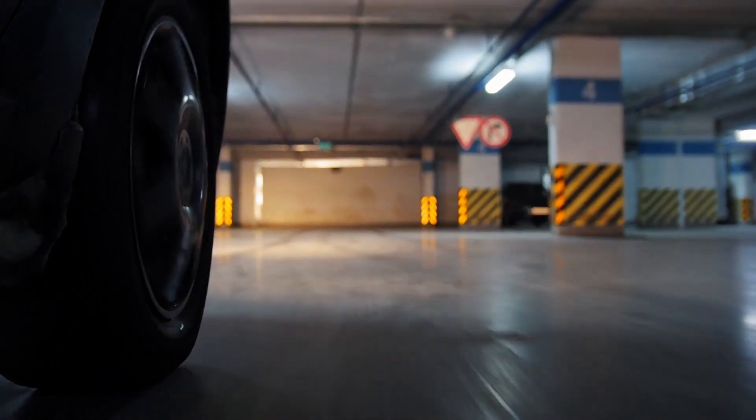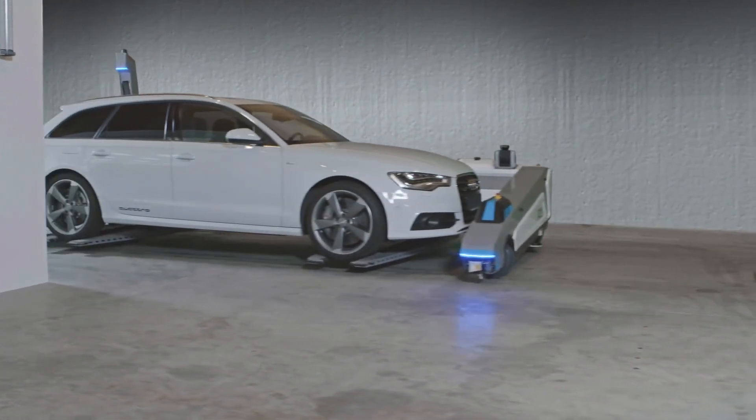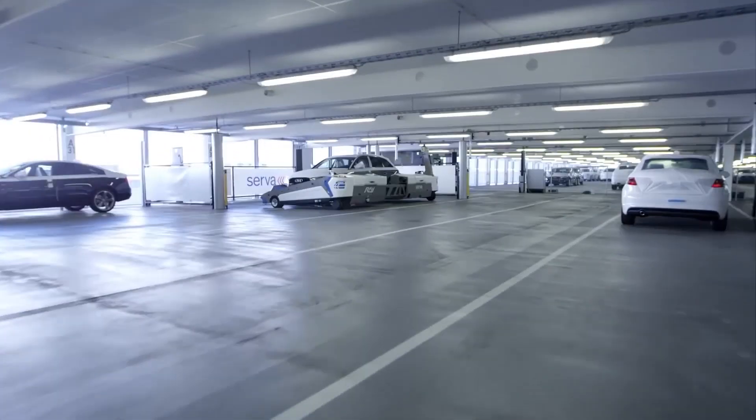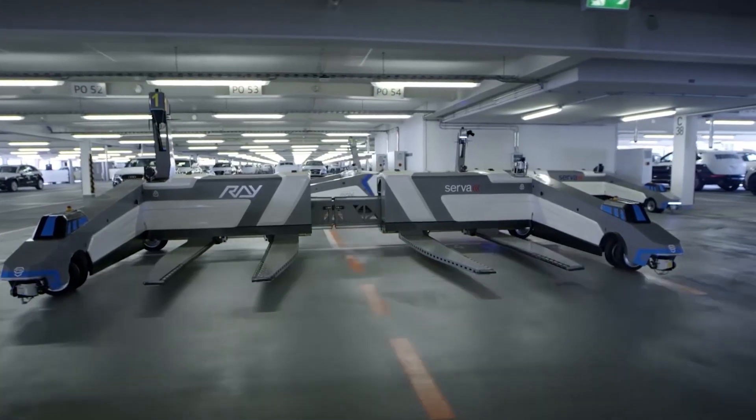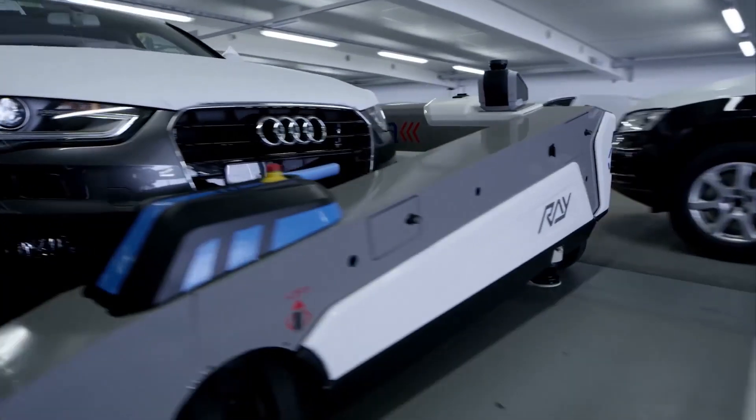Now you don't have to worry about going three levels up just to find a parking space either. The company is running Germany's first automated parking system at Düsseldorf Airport. The Serva system passed all tests and is in operation with 250 automated parking spaces.